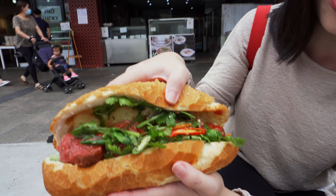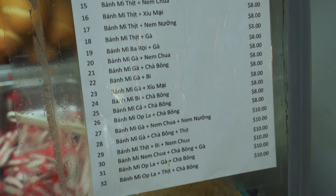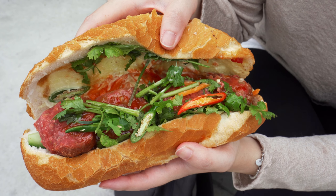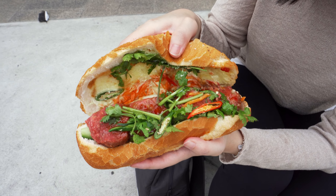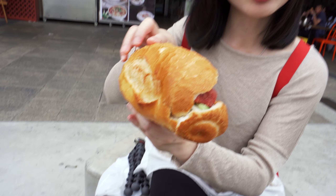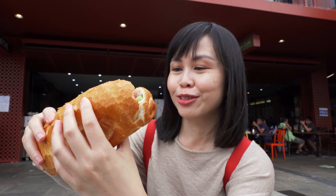The cheapest one here is $6, but we went with the barbecue pork. Look at that — it's a big chunk of pork with coriander, chili, and sweet chili sauce, plus pate and mayo. The place is hidden — it's actually inside a shopping center through a little alleyway. If you don't go in, you wouldn't even know it's there.